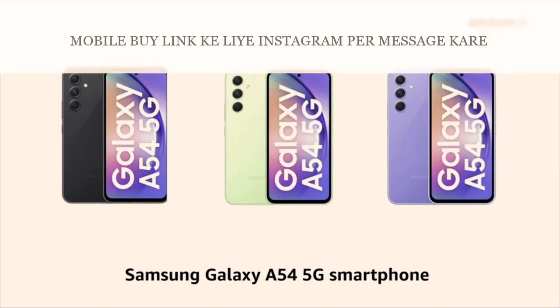Presenting the Samsung Galaxy A54 5G Smartphone. It comes in awesome graphite, awesome lime, and awesome violet color variants.